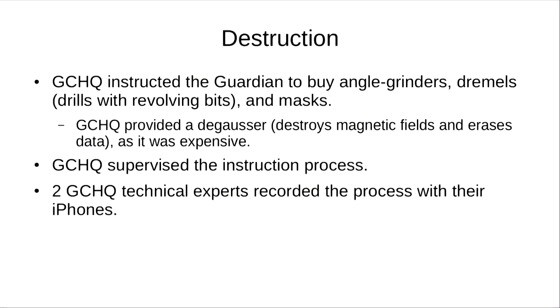The Guardian was instructed to buy an entire shopping list of destruction equipment: angle grinders, Dremels and masks. GCHQ also provided their own degausser, because that was too expensive. GCHQ supervised the entire process and guided the Guardian on how to destroy the laptops and which chips to destroy. In addition to that, two GCHQ technical experts recorded the entire process on their iPhones.